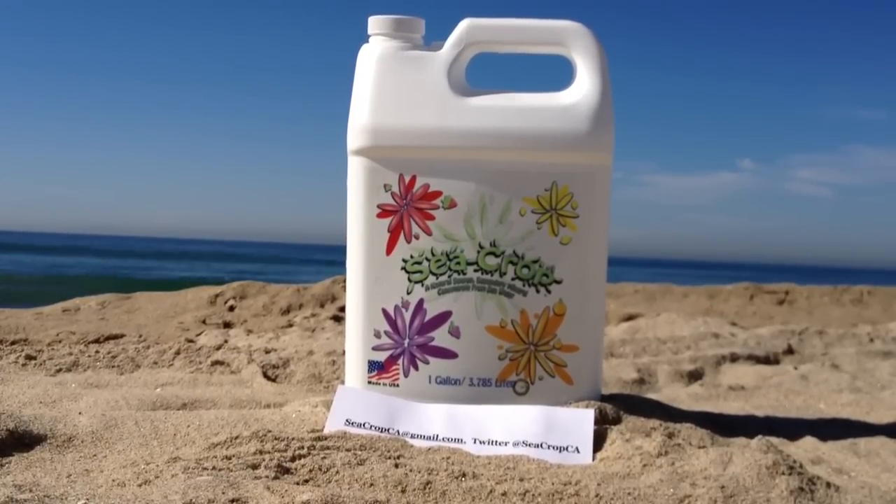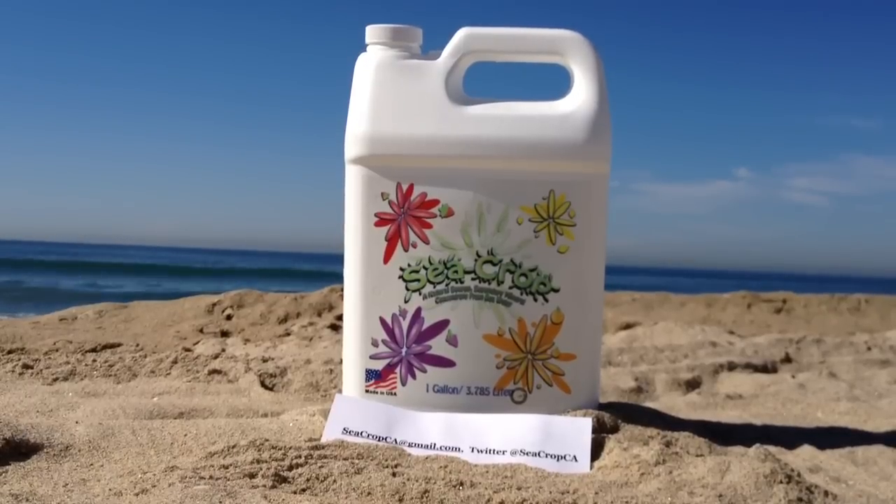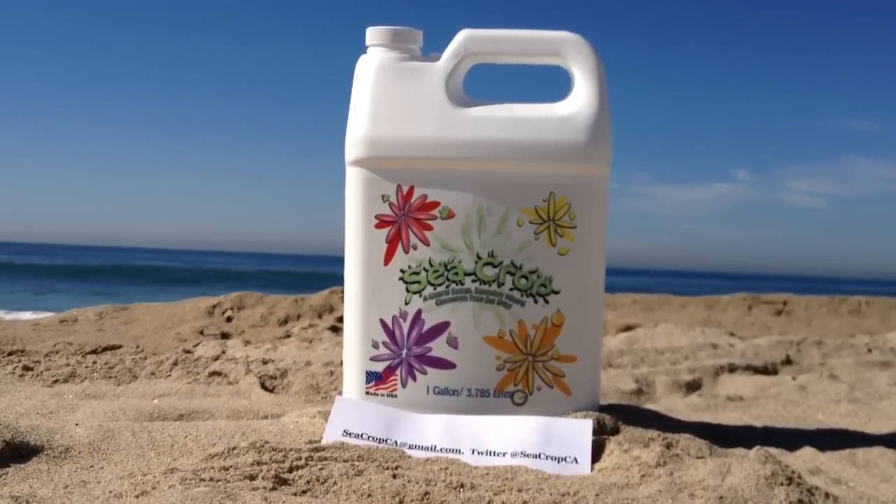Your fruits and vegetables will be larger, have a higher vitamin and mineral content with better colors, tastes and smells than you've ever experienced with other fertilizers.